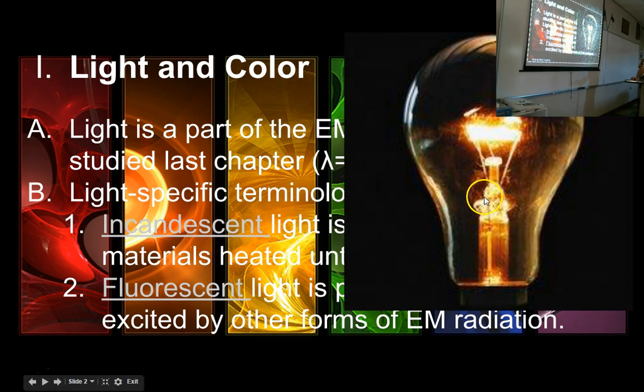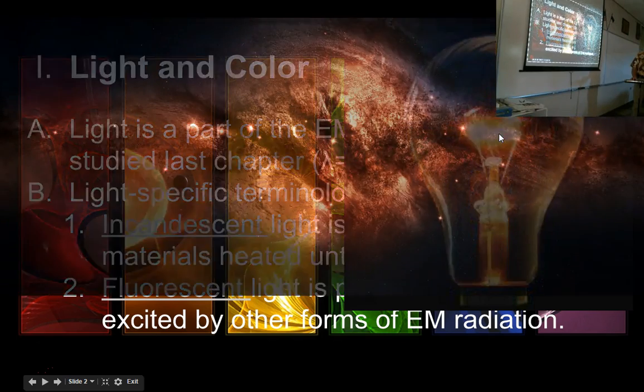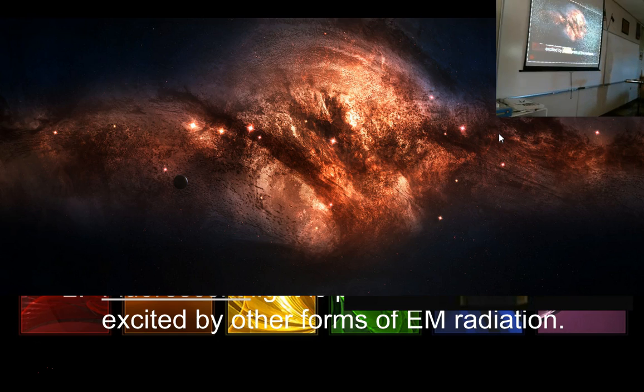In an old-school incandescent bulb there's a filament — a piece of material in a vacuum so there's not enough oxygen for it to burn — and it gets very hot from electricity passing through it and glows. That's an incandescent bulb. But it doesn't have to be a light bulb; this is an incandescent galaxy. The reason you can see that galaxy at night is because it's hot and all the heat is coming off as light.